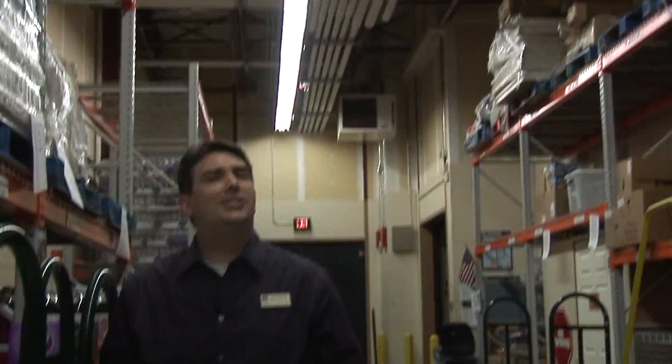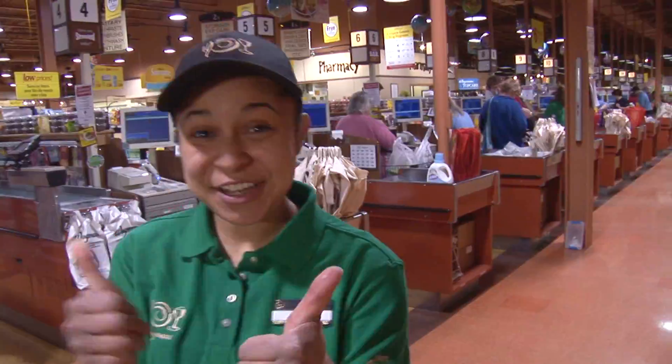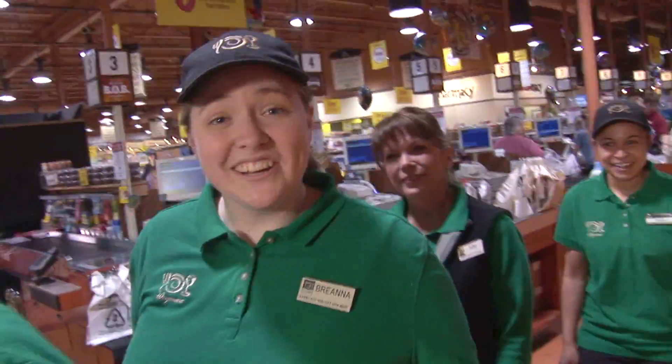Well, there you have it. We hope we shed some light on sustainability this Earth Day at Wegmans. So until next time, keep cool. And remember — Reduce. Reuse. Every day.